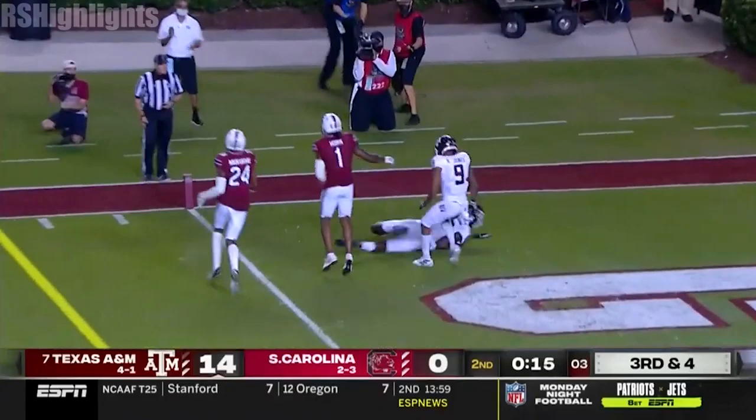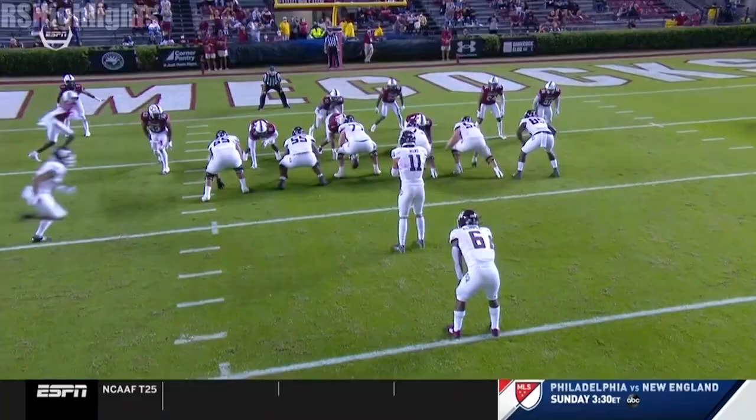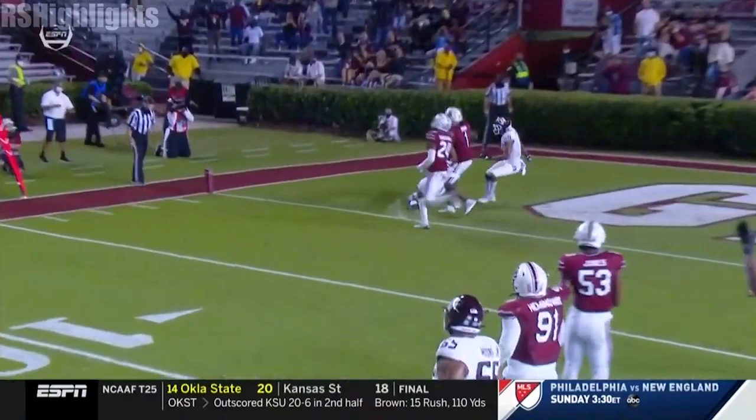Mond on the play fake. Open. Touchdown. Weidemeier. And that ties a school record. Do your little dance, Jalen Weidemeier. Nobody able to stay with him. He fakes as if he's going to block, and look at the protection — all day for Kellen Mond to survey the field, allowing Jalen Weidemeier to get open.